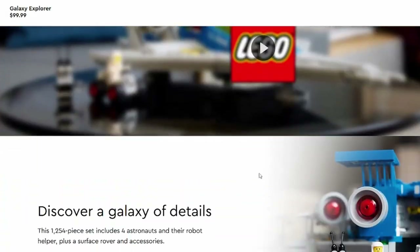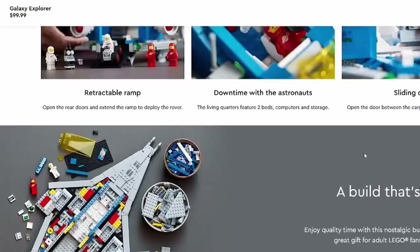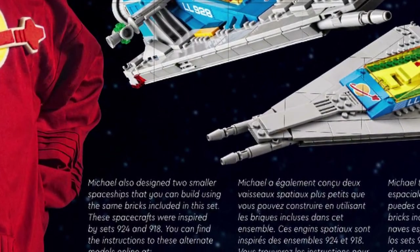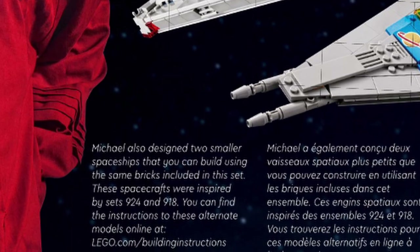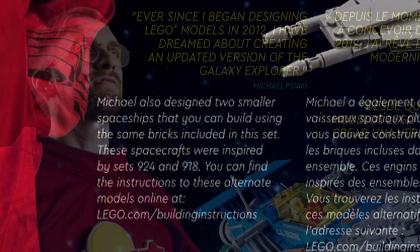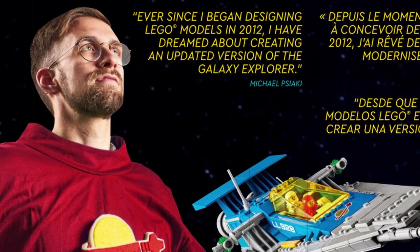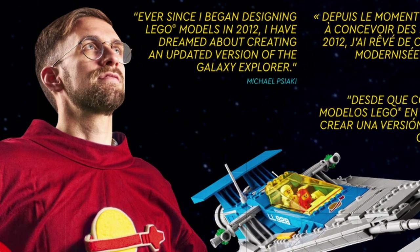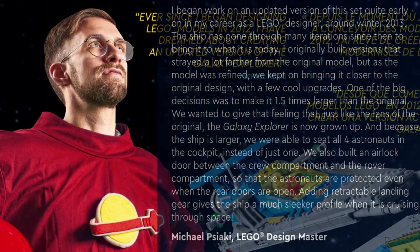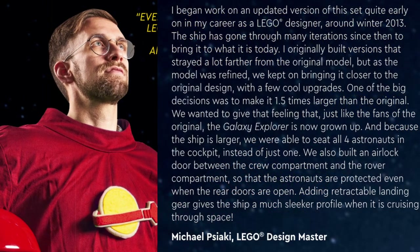Even the website seems to ignore their existence. There is only a small blurb and single picture of each set inside the instruction booklet, which is only accessible after you've bought the set. I feel so sorry for Michael Psyche after putting in all that extra work designing these alternate builds, only for it to go largely unacknowledged by everyone. The packaging and marketing teams really let them down on this one.